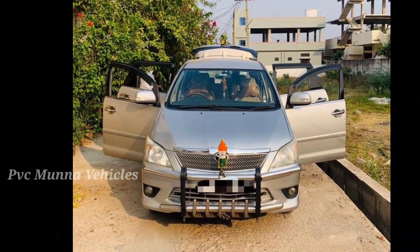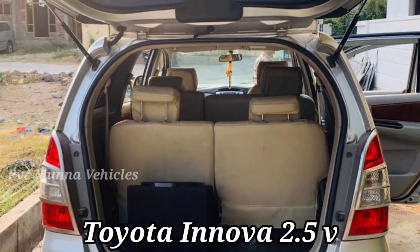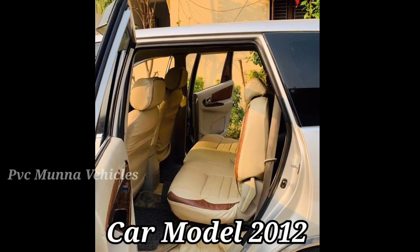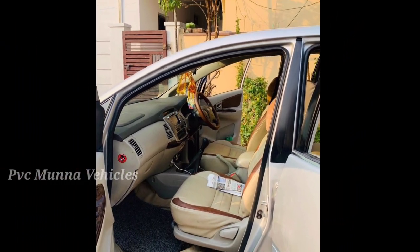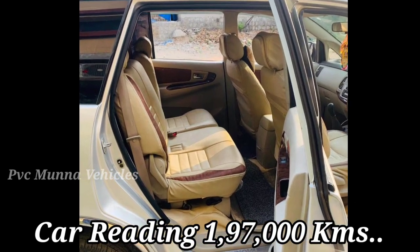Our first car is Toyota Innova 2.5V Variant. This variant is a top-end variant. This car model year is 2018, and the C-Book validity is 2027. This car has 1.97 lakh km on the odometer.